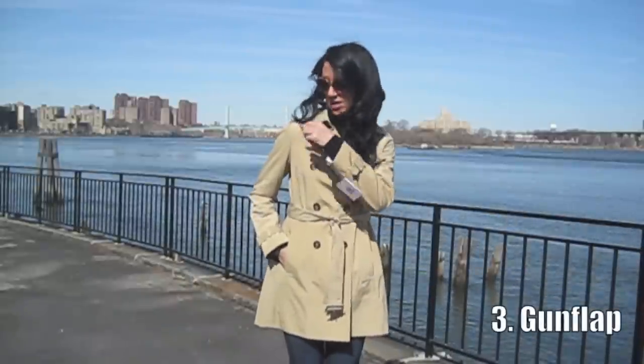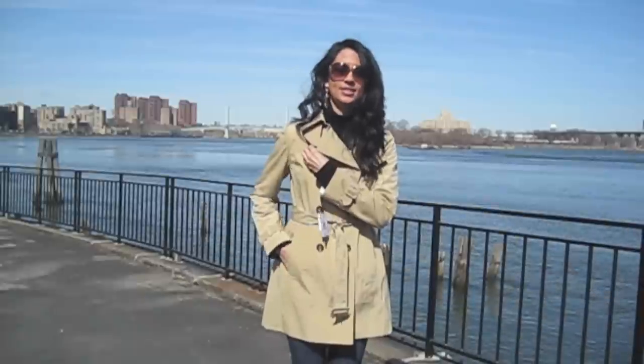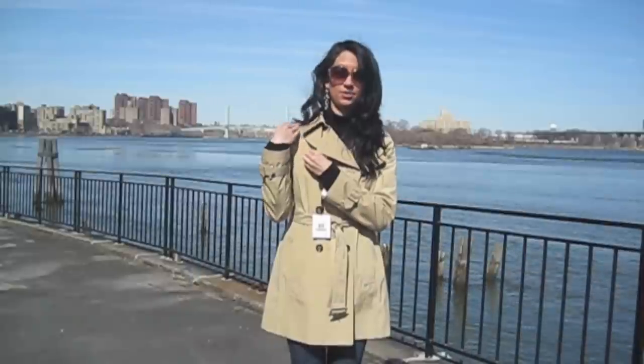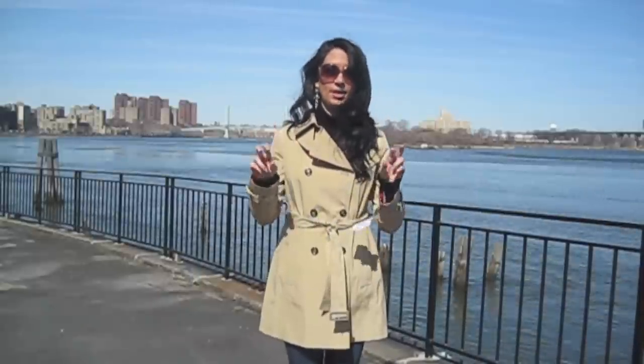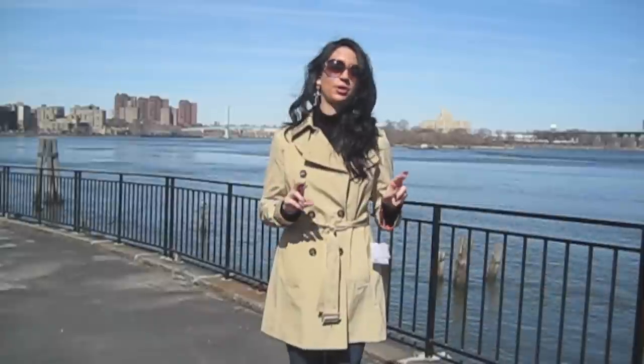The third thing I always look for in a good trench is a gun flap — that's the piece that hangs right here with a little button. Back in the old days they used to rest their gun on the shoulder, which is why it's called a gun flap. This one doesn't have one, and to me that's actually a really important detail, so I'm not so sure about this coat now.